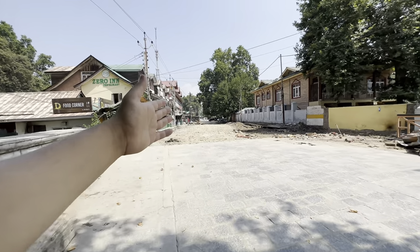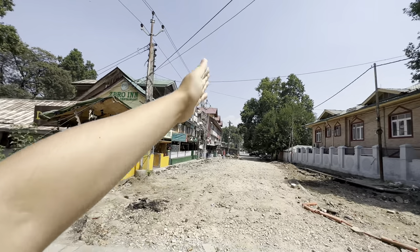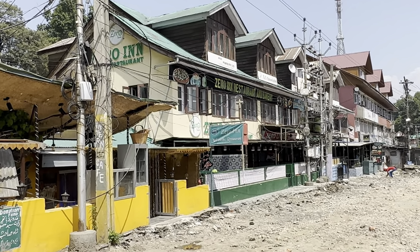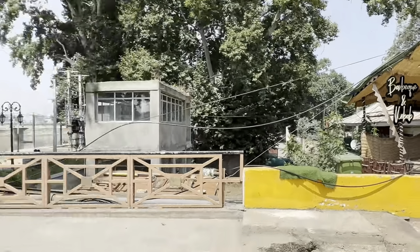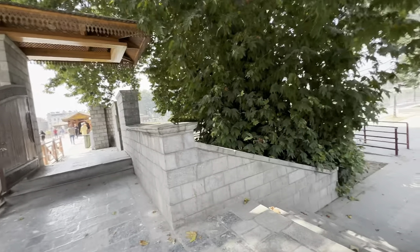Here is some renovation — maybe this is a smart city project. There is no road here, and here we have some good restaurants. Let's go to this side and explore quickly.